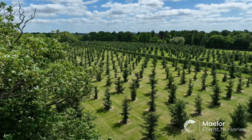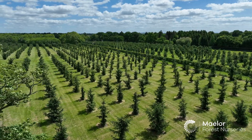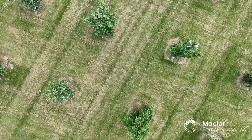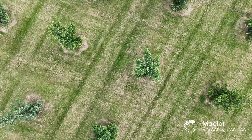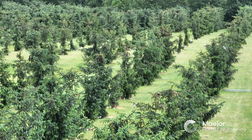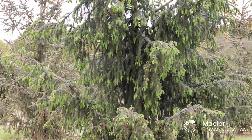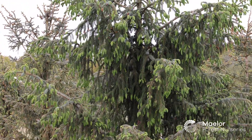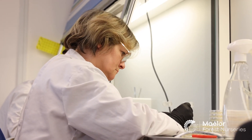Seed orchards in general are pretty important to our operation. The Sitka seed that we have here is from improved stock — that could be from other seed orchards around the country or here from our own. The somatic embryogenesis process that Sheila does in the lab — the seeds she gets to start off that process come from the crosses that we do here on the seed orchards, so it's important every year that we get these crosses done so that she has material to work with.